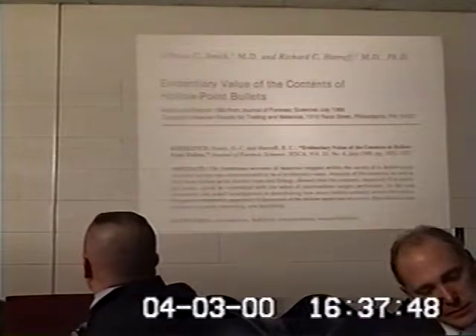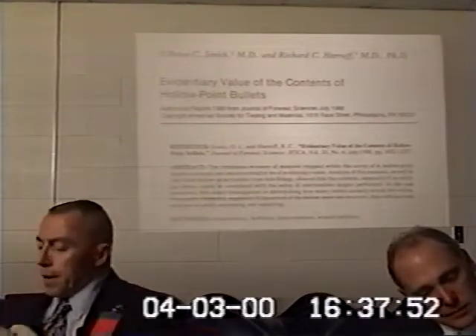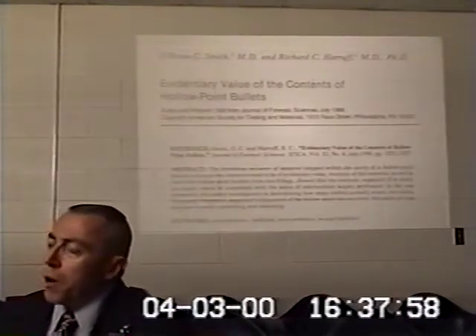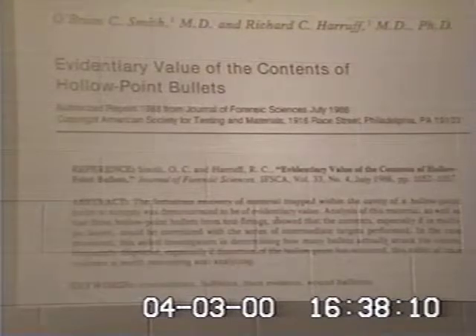In another paper that I wrote on the evidentiary value of the contents of hollow-point bullets in the practice of forensic pathology, any bit of trace evidence material is useful to us. A hollow-point bullet can collect debris in layers as it goes through successive layers of clothing or skin, and indicate the sequence of materials that it perforated — which may be of some use forensically.